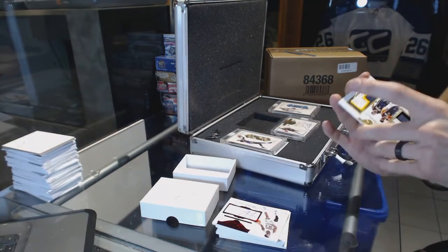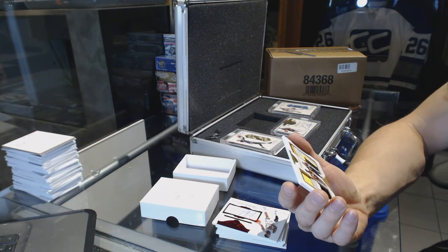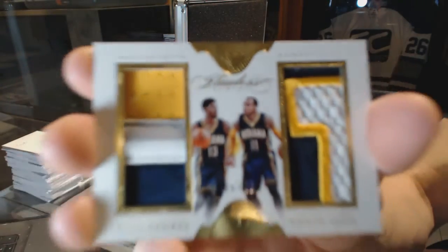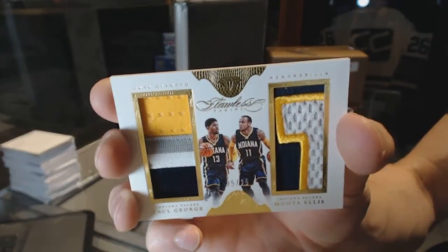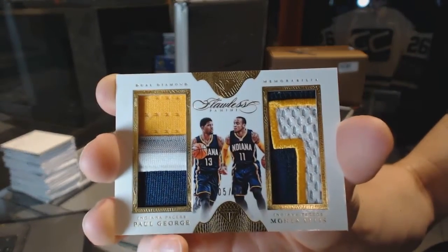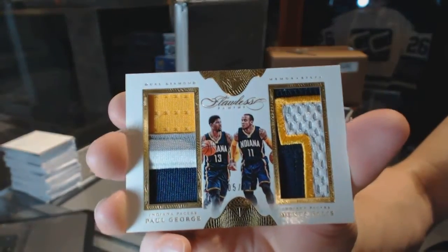And we've got a dual patch, numbered 5 of 25, Paul George and Monta Ellis. 5 of 25, Paul George, Monta Ellis.